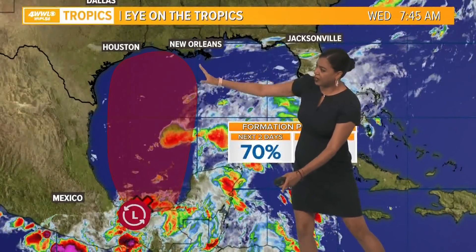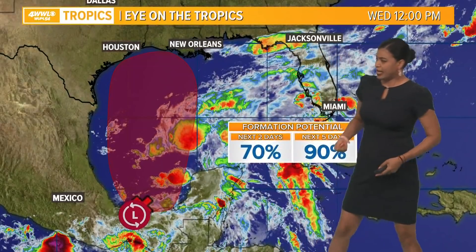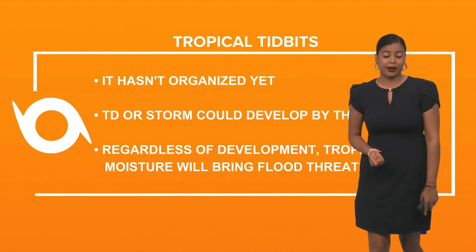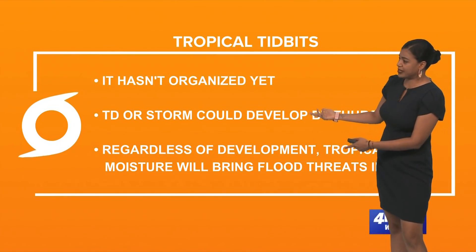Notice we're seeing that area of concern now elongated into what looks like the northern Gulf of Mexico. Here's what we know right now: it hasn't organized yet. You just saw it for yourself — it's pretty messy.